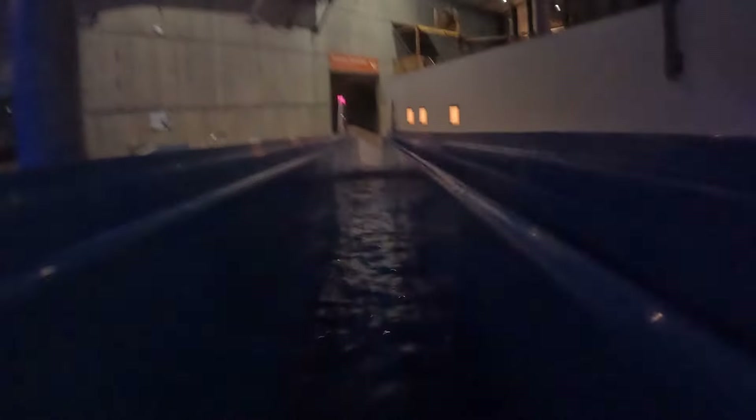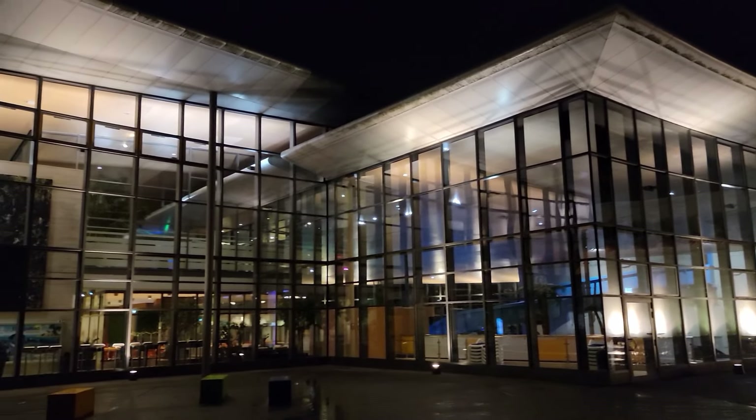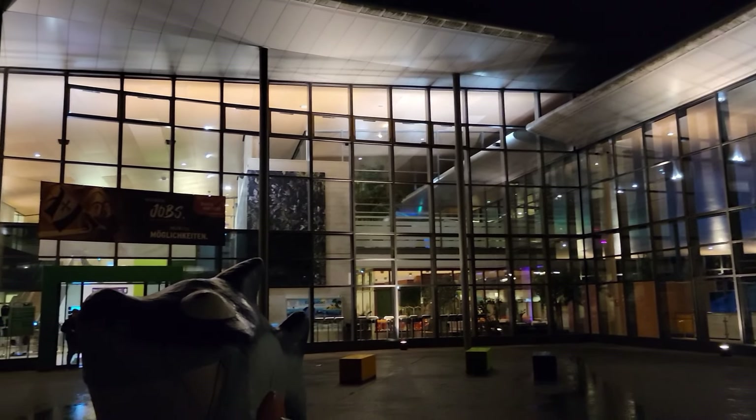So those are my thoughts on the Europa Bad indoor water park in Germany. What are your thoughts on this park? Have you been there? Let me know in the comments. If you enjoyed this review, I'd appreciate a like and consider subscribing for more roller coaster and amusement park videos here at Canopy Coaster.